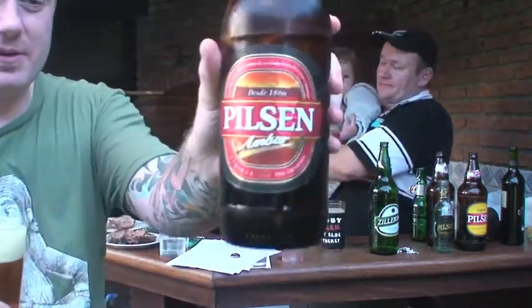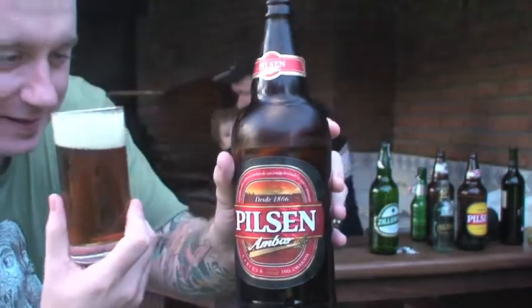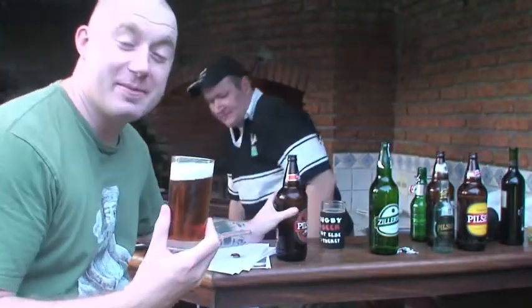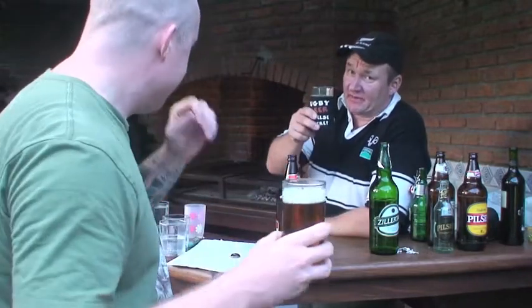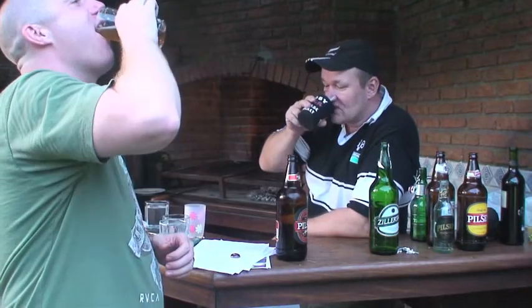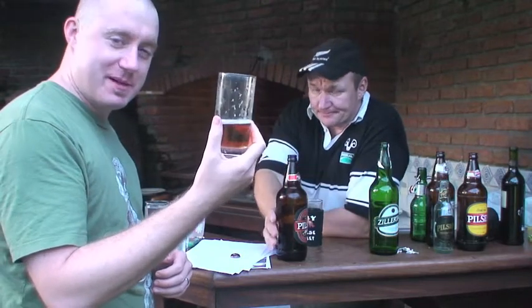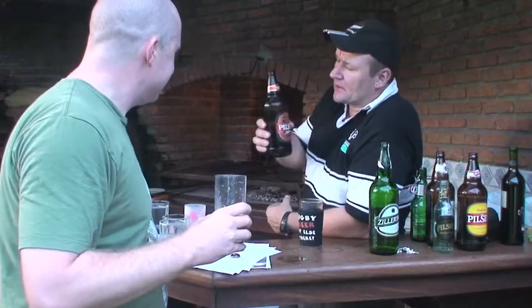Alright, so yeah, that's the Pilsen Amber. As we can see we've got the head, it's a nice golden color. I just went to smell it and it hit my nose. Bottoms up. Not too bad. Much better than the horse piss we've been drinking. Actually, the last few tasted like they'd been sipped through kidneys first, so this is better.